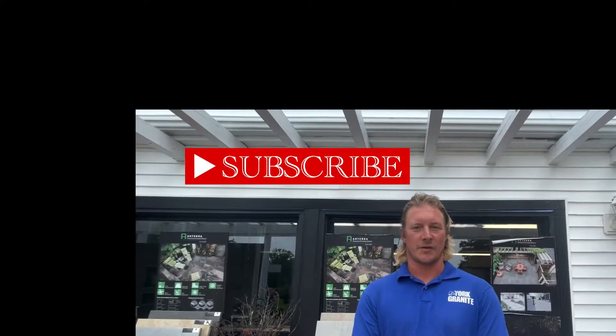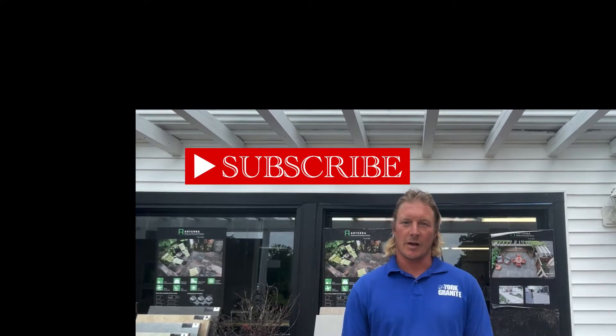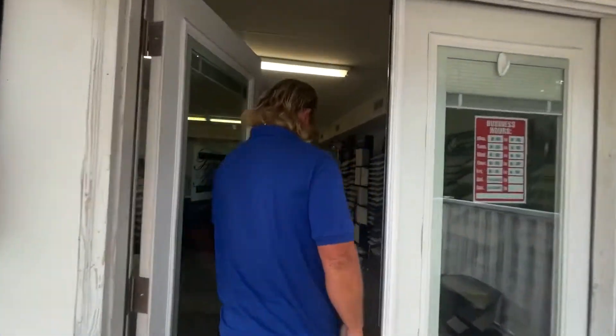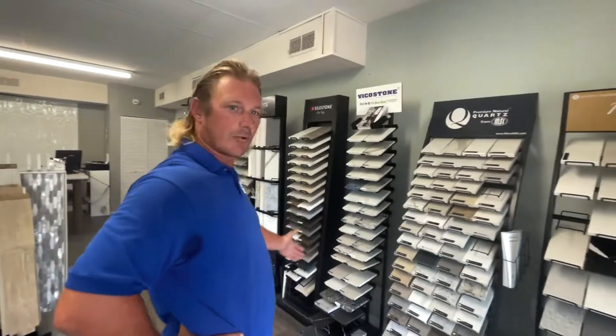All right, we're out here at York Granite, one of the sponsors of our first annual Jolly Dolphin Spanish Mackerel Tournament. We're going to come inside and take a quick peek at what they've got to offer. They offer a variety of quartz and granite products.